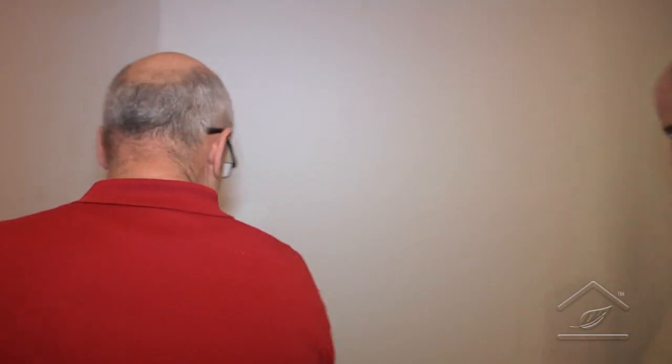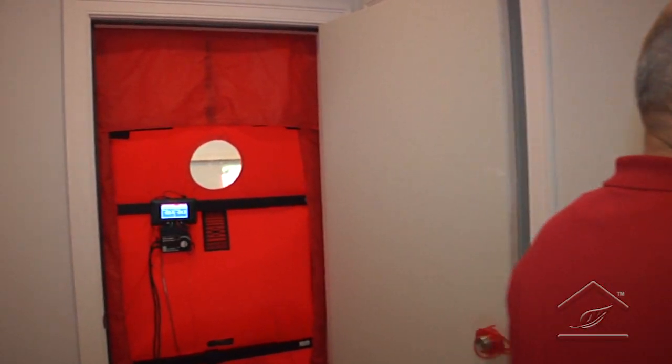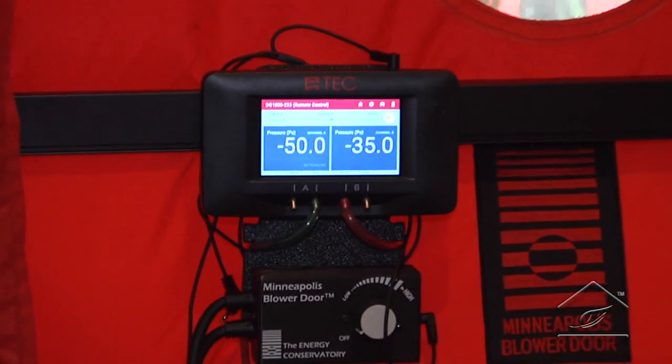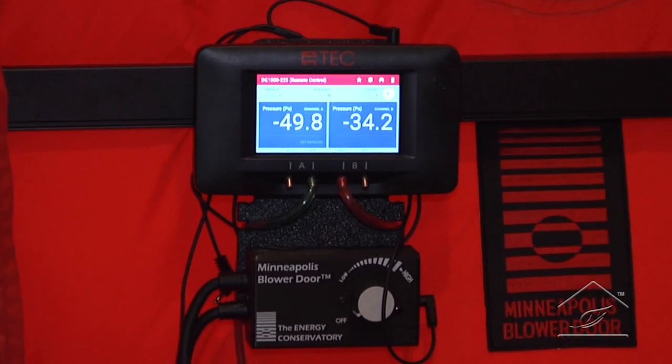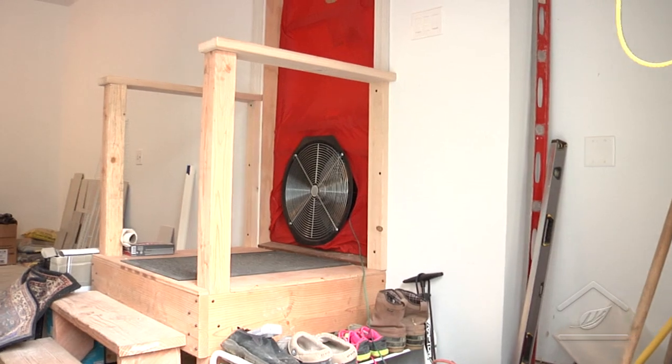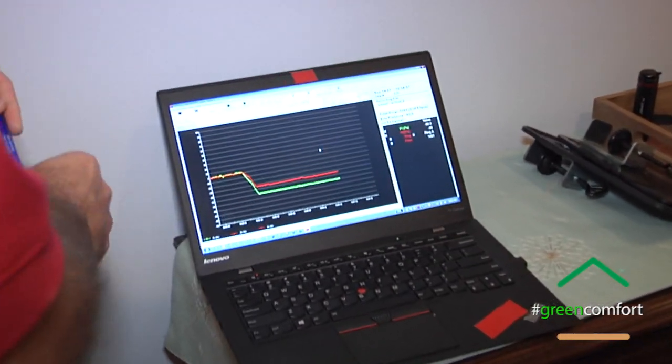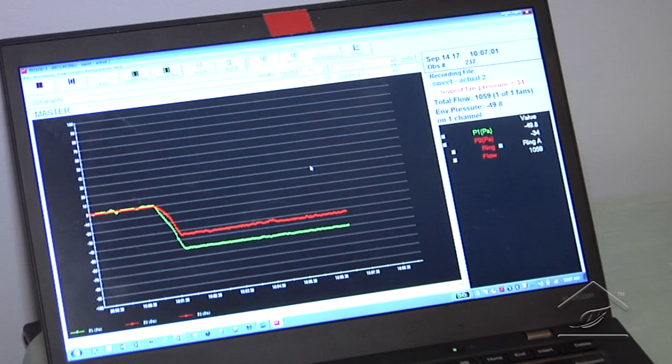Are we going to use the same equipment we used last time for the preliminary blower door test? Actually, we've upgraded to some newer technology — a little more accuracy and a little more user-friendly. So today we have our blower door going, and we're at 50 pascals of minus pressure, which is the benchmark that we're shooting for. Our newest device is the DG1000 — we had a DG700 before. This is wireless, a lot cleaner, and easier to communicate with our computer equipment, which is important because everything we do gets recorded. We have a nice baseline pressure of minus 50 pascals, nice and flat, which means we're not getting any buffeted wind coming through.